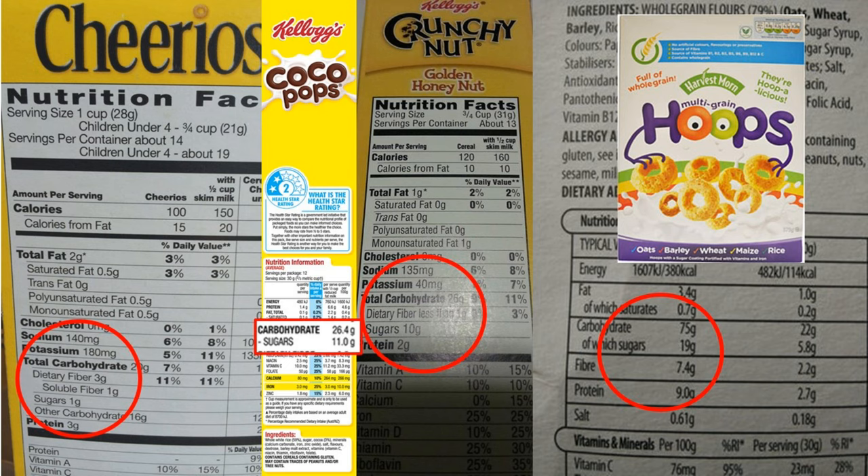Then we've got Cocoa Pops — total carbohydrate 26.4 grams, of which sugars 11 grams, per 30-gram serving. That's crazy. You're looking at around 35 to 40 grams of sugar per 100 grams.